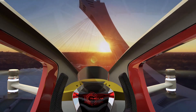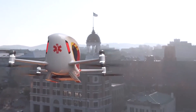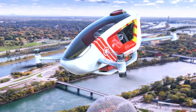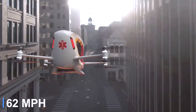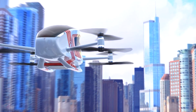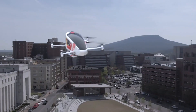Built with a lightweight carbon-fiber monocoque frame, the aircraft balances an empty weight of about 200 kilograms with an equal payload capacity. With a cruise speed of nearly 100 kilometers per hour and a flight endurance of around 35 minutes, it is perfectly suited for rapid, short-range missions across crowded cityscapes.